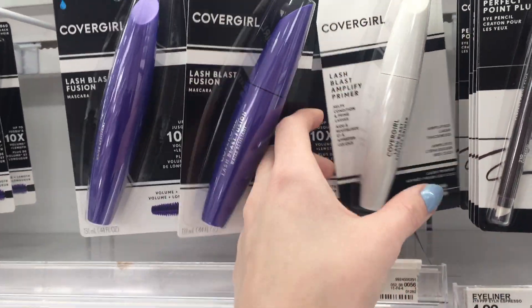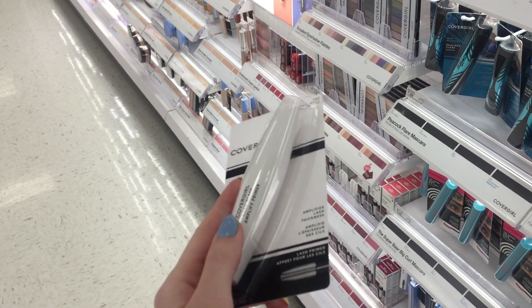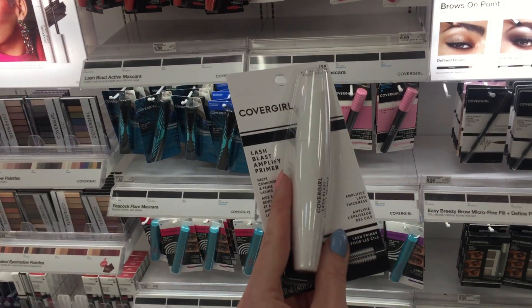I've been wanting to pick up a lash primer and I've heard that this one from CoverGirl is pretty good. I want to get the Essence one but they don't sell Essence at my Target - most Targets do, I think. I might pick this up.